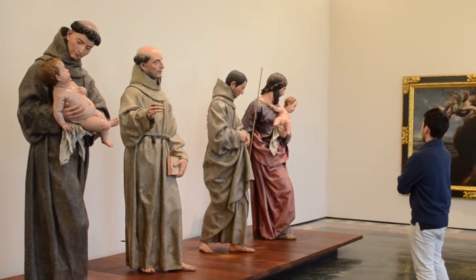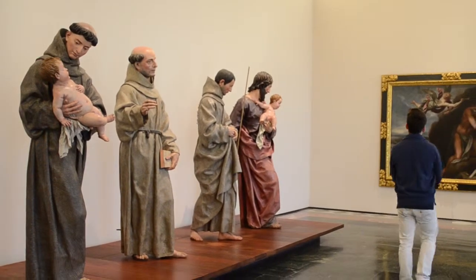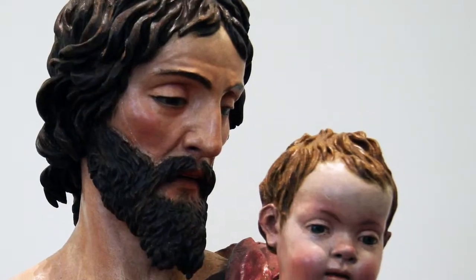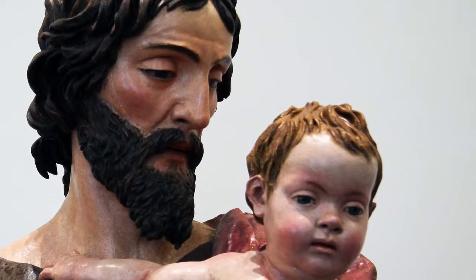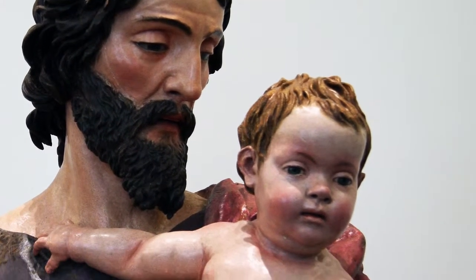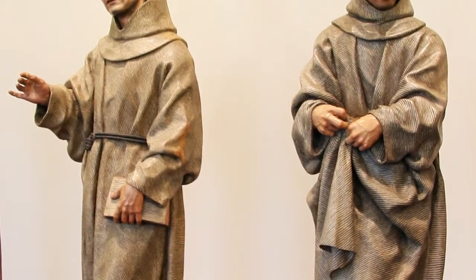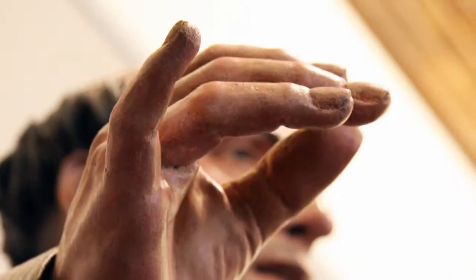Alonso Cano is the central character of the museum — painter, sculptor, draftsman and architect. His way of doing things posed a profound renewal of the plastic arts for Granada. His sculptures are of great interest, showing his mastery of proportion, polychrome and volume.